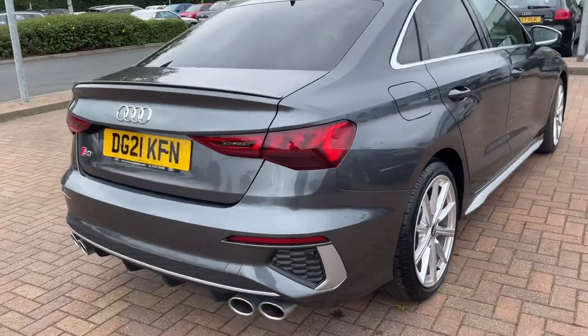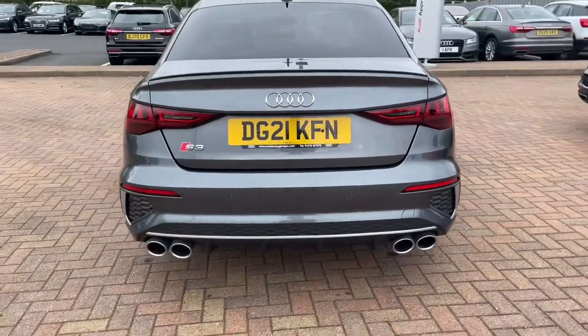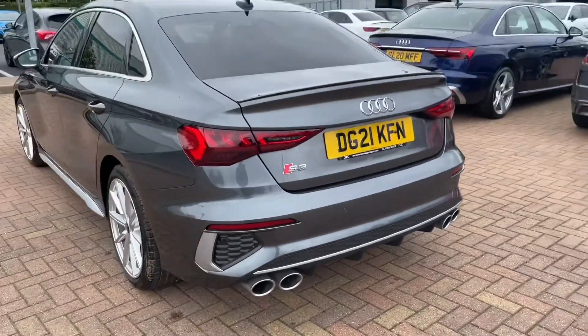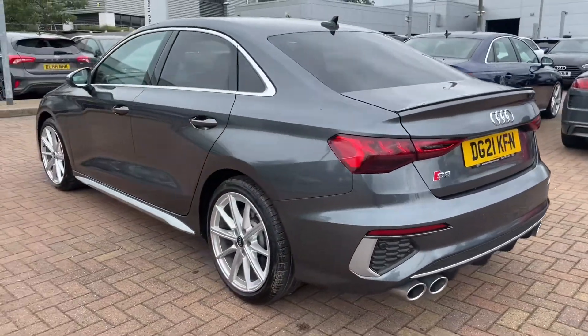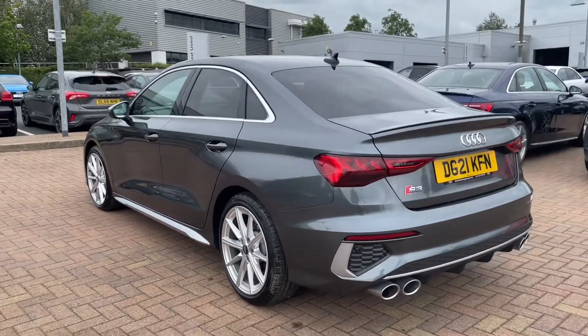Moving to the back of the car, at the bottom we've got the quad tail pipes that give the car more of that sporty look, along with a rear splitter. You've also got the S3 badging on the rear and a rear spoiler, and it does come with rear parking sensors as standard.